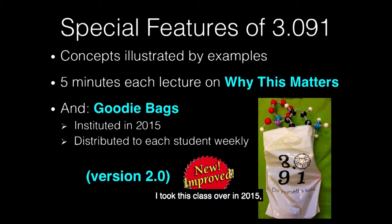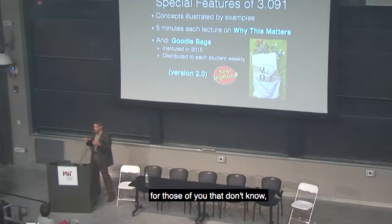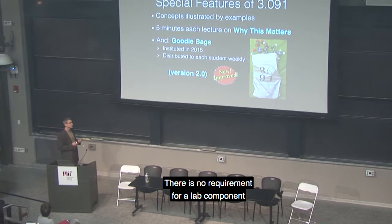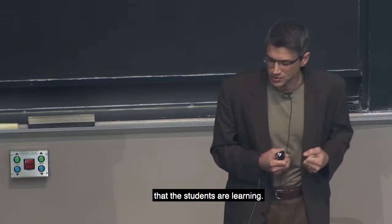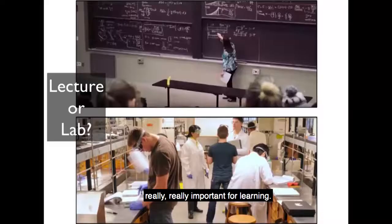I took this class over in 2015, so I've taught it three times. When I took it over, I really wanted to have some sort of hands-on component. This is a lecture-based class — there is no requirement for a lab component at MIT. But I didn't want that to stop us from having some ability to touch and feel the chemistry students are learning. The question was: could we do something in between? Could we complement a lecture without having to go all the way to the lab?